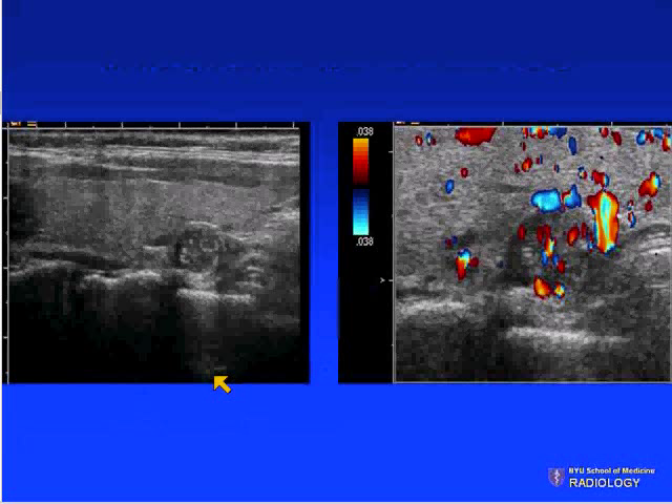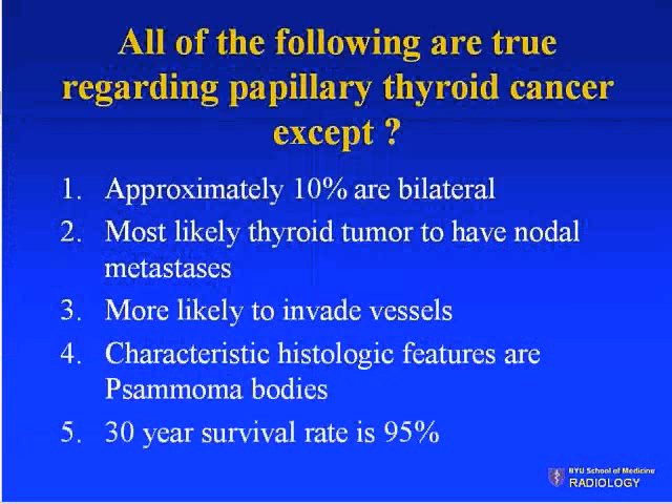Here is another ultrasound image through the patient's thyroid gland. All of the following are true regarding papillary thyroid cancer except: approximately 10% are bilateral; it is the most likely thyroid tumor to have nodal metastasis; it is more likely to invade vessels; characteristic histologic features are psammoma bodies; the 30-year survival rate is 95%.